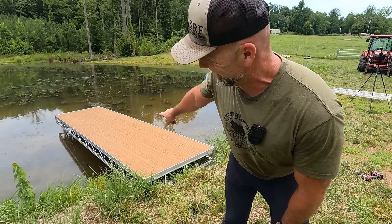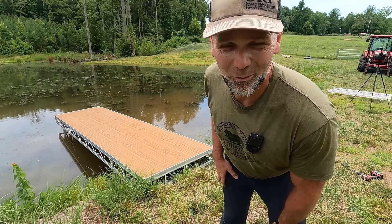Folks, today on the Stony Ridge Farm channel, we're installing that dock from Flo. Hey there folks, this is Josh, Stony Ridge Farmer. Welcome back.